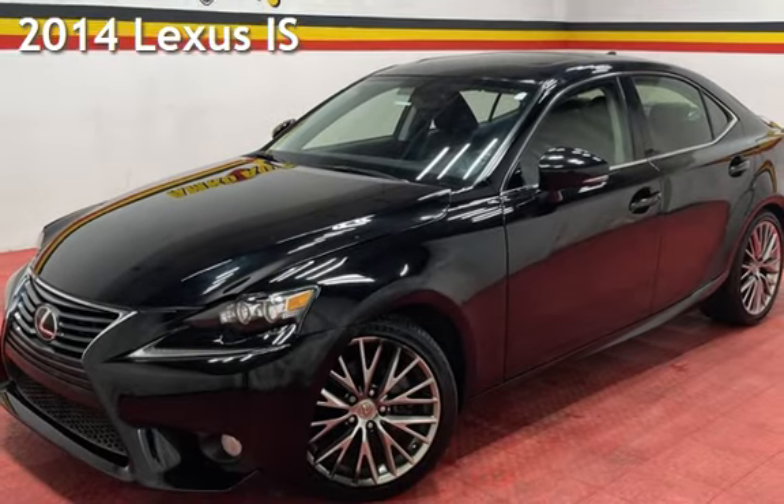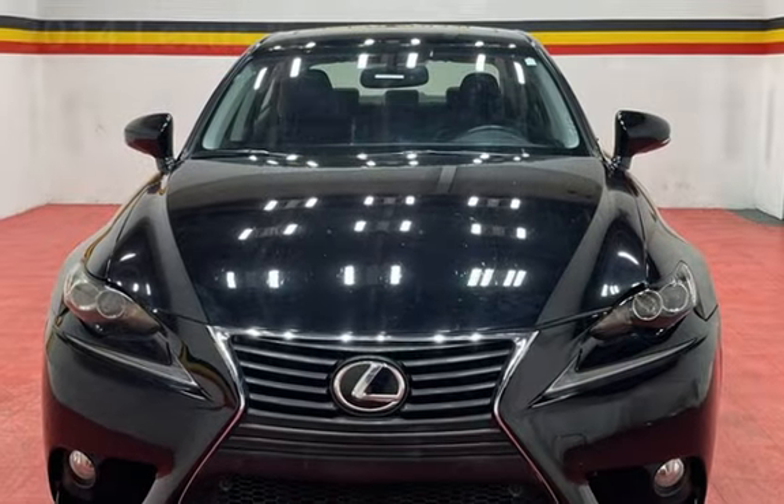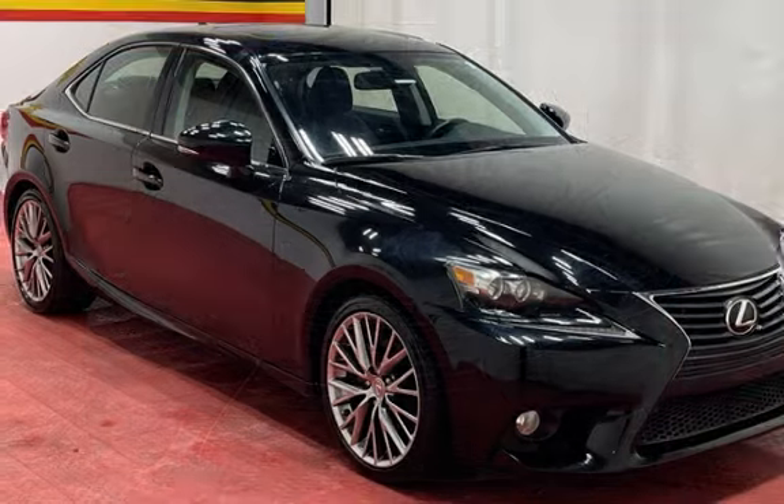Presenting a pre-owned 2014 Lexus IS. This four-door sedan has a six-cylinder, 2.5-liter V6 engine, with rear-wheel drive and an automatic transmission.